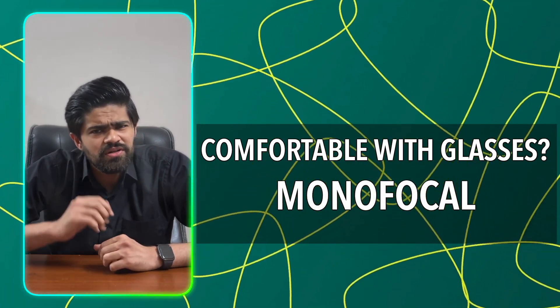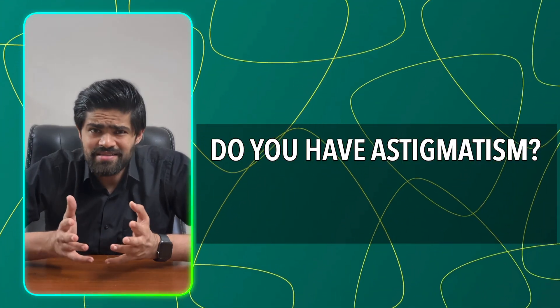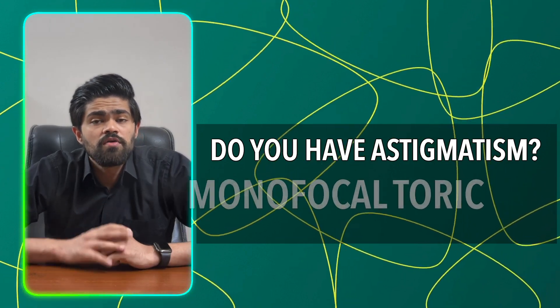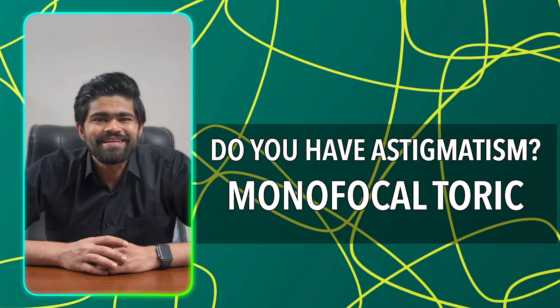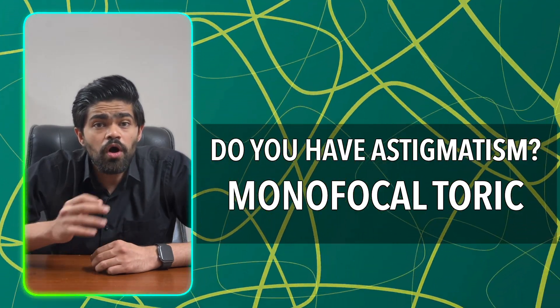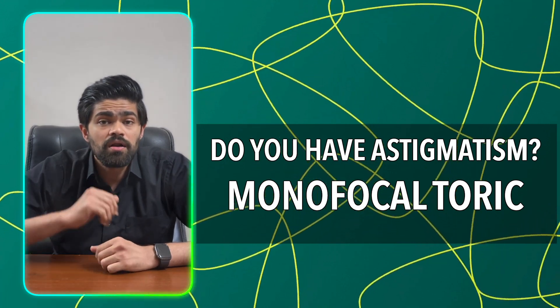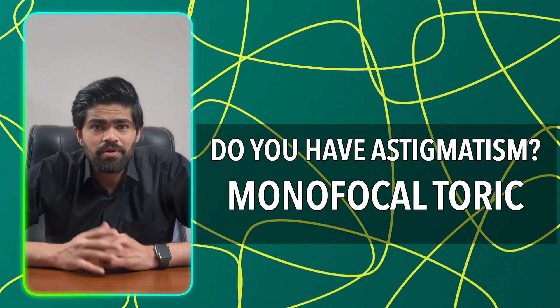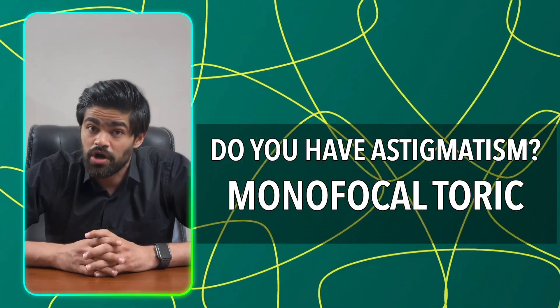But what if you want just near glasses? Then ask yourself: do you have astigmatism — the second number on your prescription? If yes, you may want to switch to a monofocal toric lens. That corrects your astigmatism for distance, but you will need glasses for near. You can also opt for the opposite approach. Additionally, you can try the monovision surgery mentioned earlier, but remember, you must try that beforehand as not everyone tolerates it.